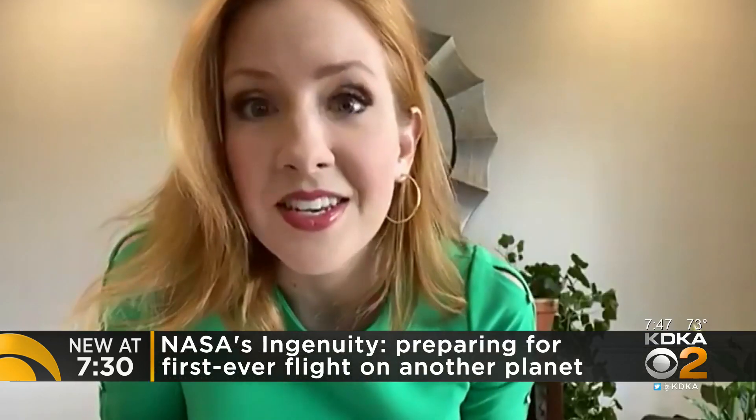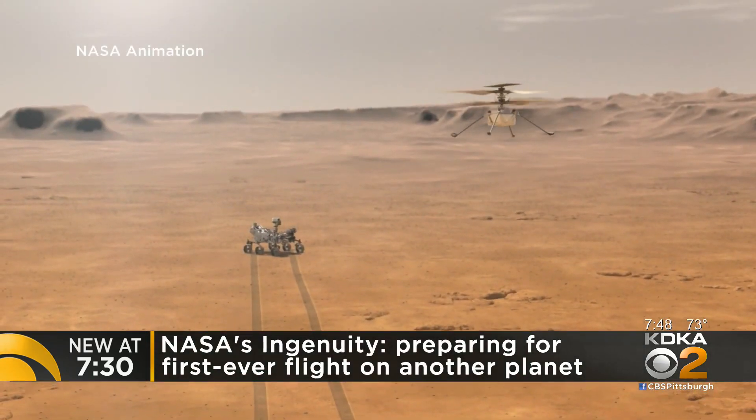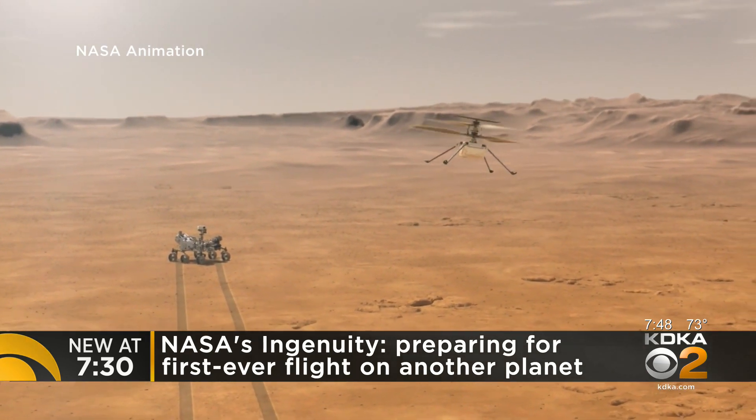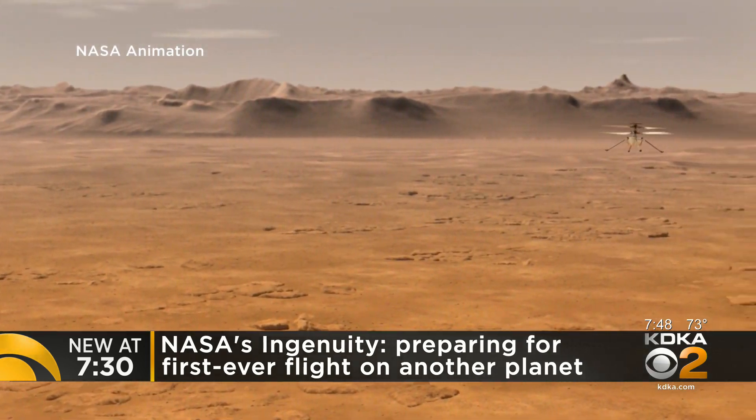My last question is: what does it feel like for you to know that you are involved in making sure that this historic flight in our solar system happens? We've been working on this for about six years, and so there's a lot of excitement building up to seeing it really happen. We did all the testing, we did all the calculations, and now we're going to see it happen. So a lot of excitement.